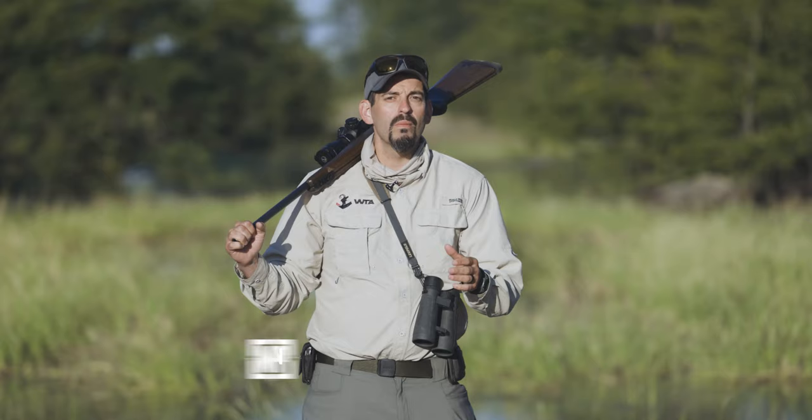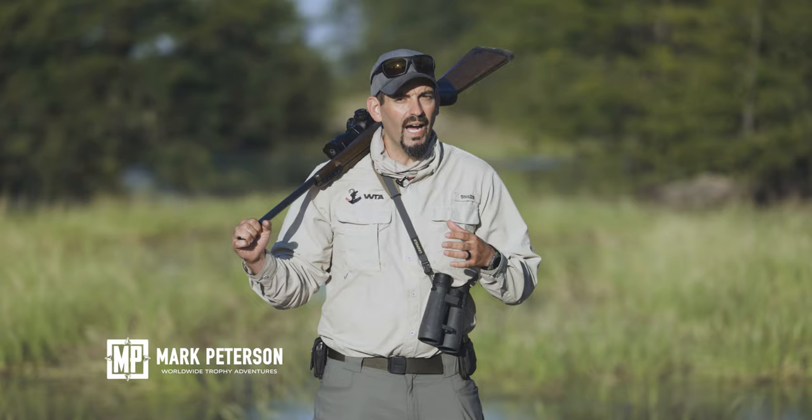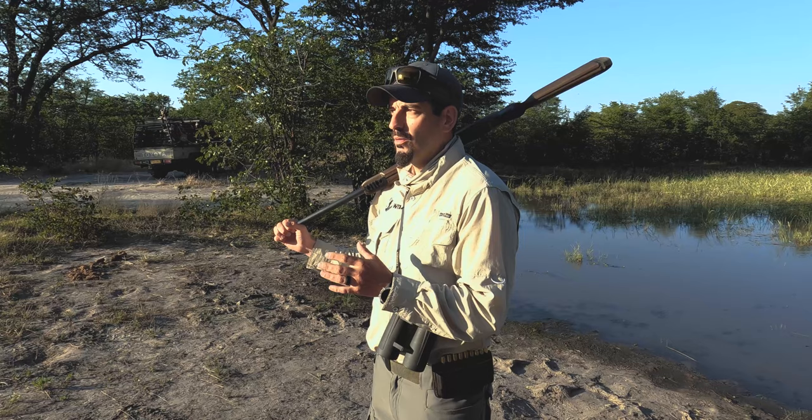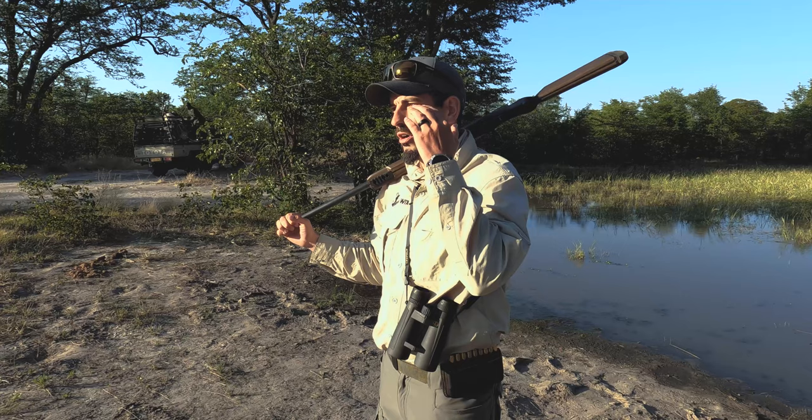Hey everybody, Mark Peterson here doing a dangerous game hunt in southern Africa. I wanted to go over what I do and what I use in the field once I leave the Land Cruiser, pick up a track, and take off. When you do that, you want to make sure that you have everything you need on you and readily available. I'm going to go over the reasons why I use certain things, starting at my head and working my way down.